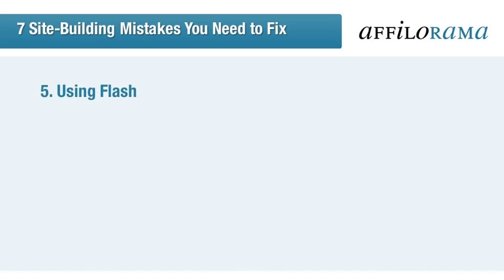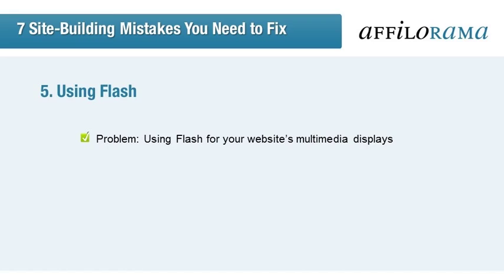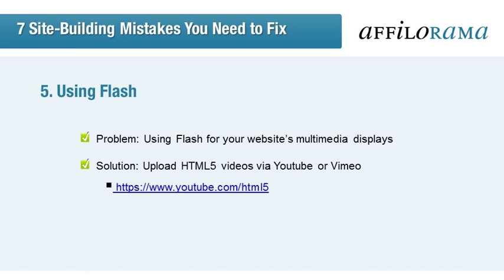And now we've reached number 5 on the list of possible errors: using Flash for your website's multimedia displays. Flash can have compatibility issues with some devices, and you want everyone to be able to see your content. You can upload videos rendered using HTML5 via YouTube or Vimeo. Check your settings at www.youtube.com/html5, clicking Request the HTML5 Player if you're currently set to Default Player.